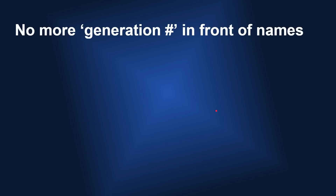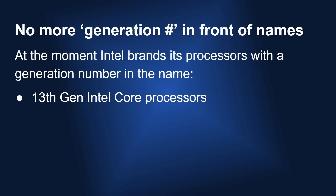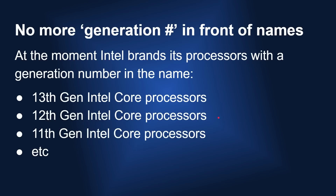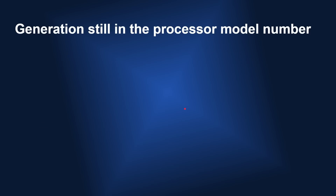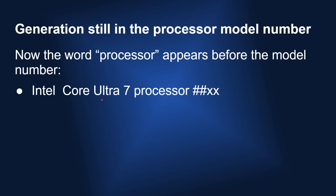Another thing they've done to 'clarify' the naming is that there's no more generation number in front of the name. At the moment, Intel brands its processors with the generation number, so you'd have the 13th Generation Intel Core processor, the 12th Gen, the 11th Gen, and so on — stamped on the box, in the marketing, everywhere. Now that's not happening anymore. The generation is still part of the model number, and the word 'processor' now appears before the model number. So you get Intel Core Ultra 7 Processor and then the number.